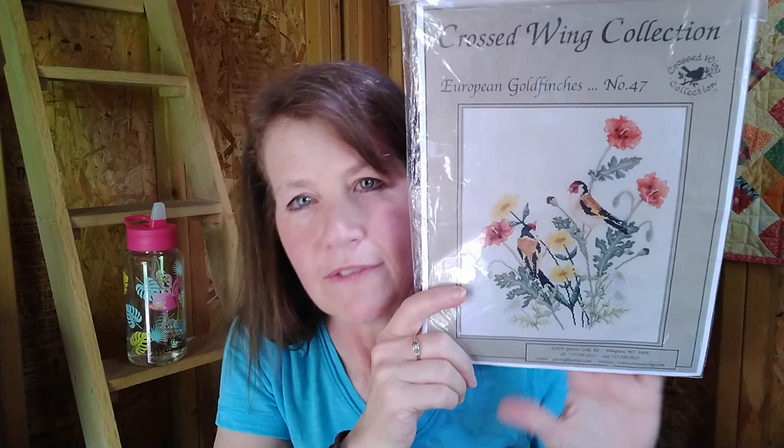Moving on to the next gift: I was contacted by a gal on Instagram who said I had won a giveaway she did but never claimed my prize. She sent me this Cross-Wing Collection — I did not have this one in my stash and I love it. They're European goldfinches. Her name is Heather and I'll put her Instagram in the description if she's okay with that. I love Cross-Wing Collections — I just want to buy them all.